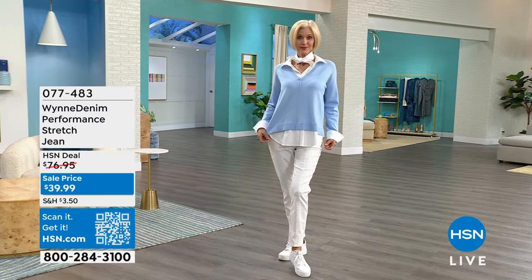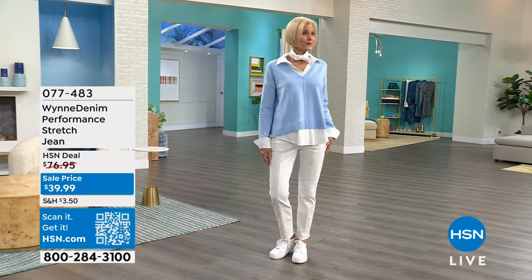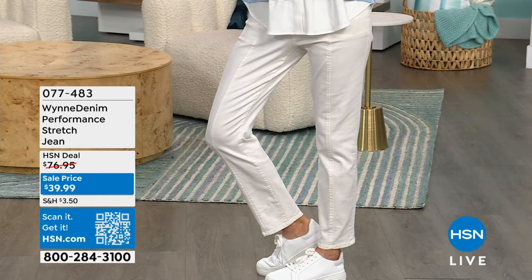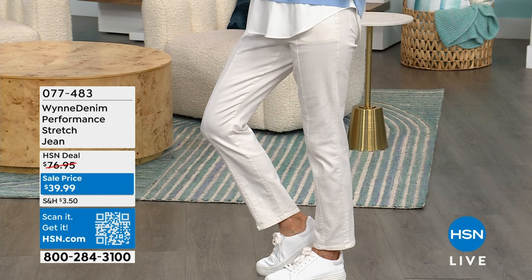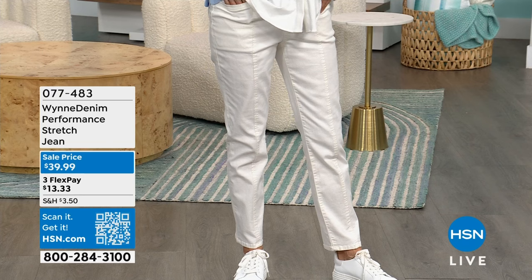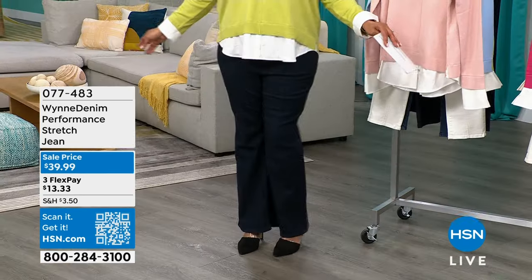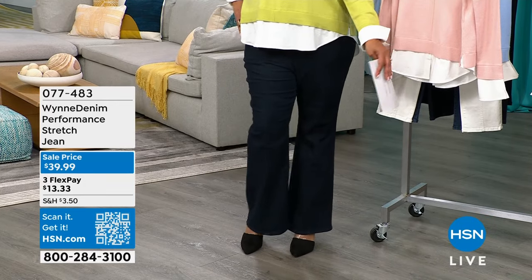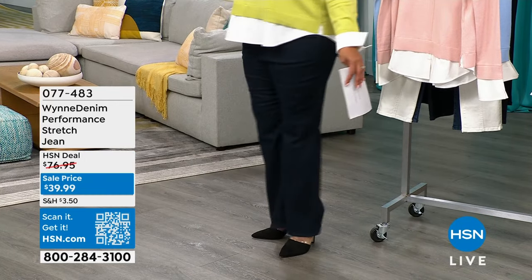Carol normally wears a size 6 and she has on the size 6 today. I love this jean with sneakers — I have it on in the flare. We have more to go around in the flare jean. You can get the straight leg or the flare, but the flare just offers a little bit of flare. It's so slenderizing because it balances out the shoulder, waist, and hip.